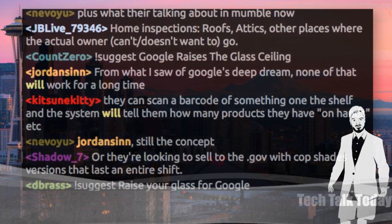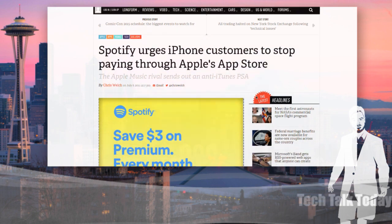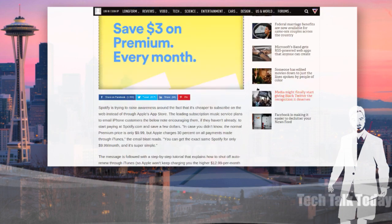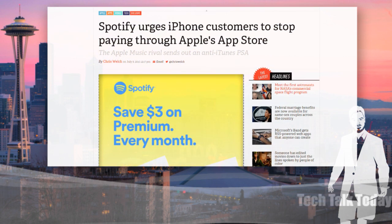So let's talk about Spotify — they're playing dirty. They're giving Apple users an incentive to stop paying through the Apple Store and pay Spotify directly. Spotify is trying to raise awareness around the fact that you can maybe save a little money if you subscribe from Spotify directly and cut Apple out. This has got to be a response to Apple Music. Dirty play? Fair play? Anybody want to make a call in the mumble room?